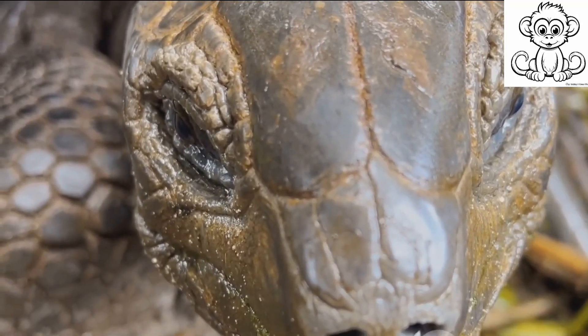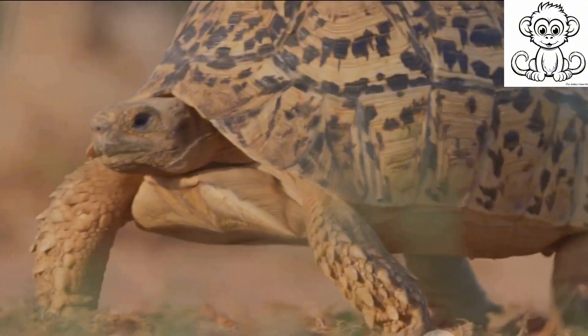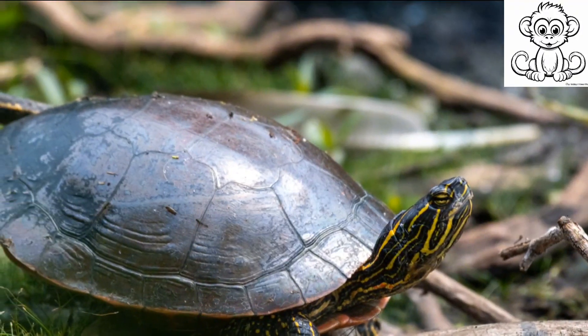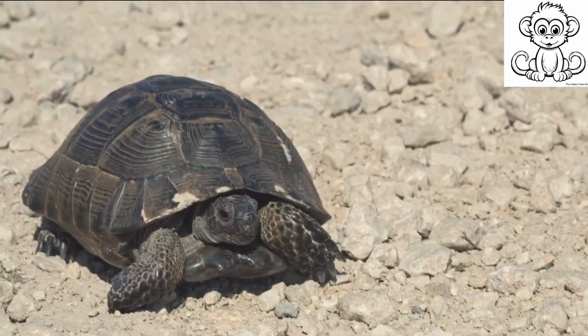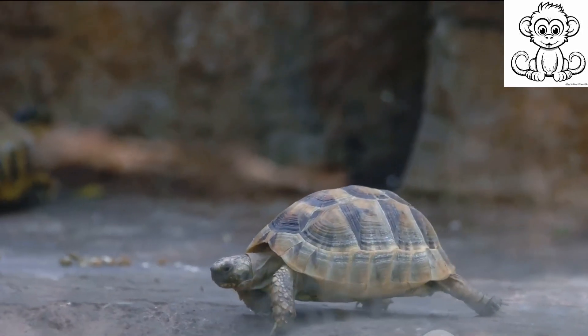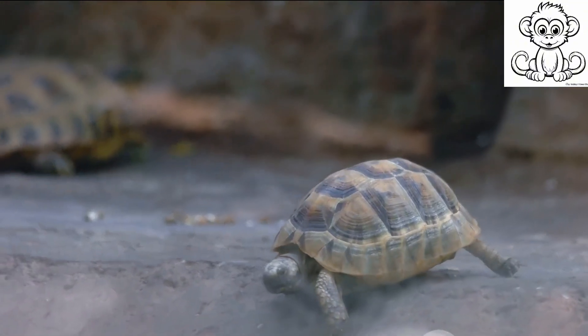Now let's discuss their slow movement. Turtles are not built for speed, but rather endurance. Their strong, sturdy legs are designed for long treks, not sprints. This slow-paced lifestyle is actually a part of their survival strategy — by moving slowly, they conserve energy and reduce the risk of attracting predators.